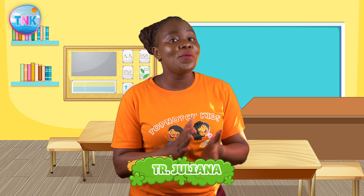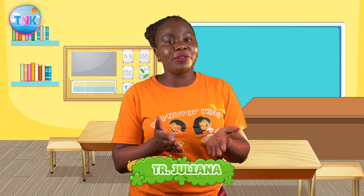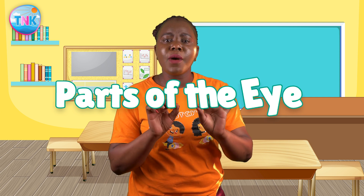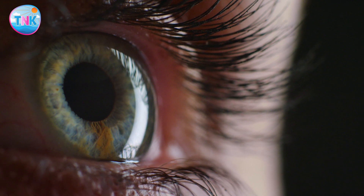Hello all you amazing eye explorers out there! I'm Teacher Juliana and welcome to another awesome episode right here on Top Notch Kids. Today we are going to dive deep into the world of our incredible eyes. They help us see, explore, and discover the world around us. But did you know our eyes have some pretty cool parts that make all of this possible? Well, you are about to find out!